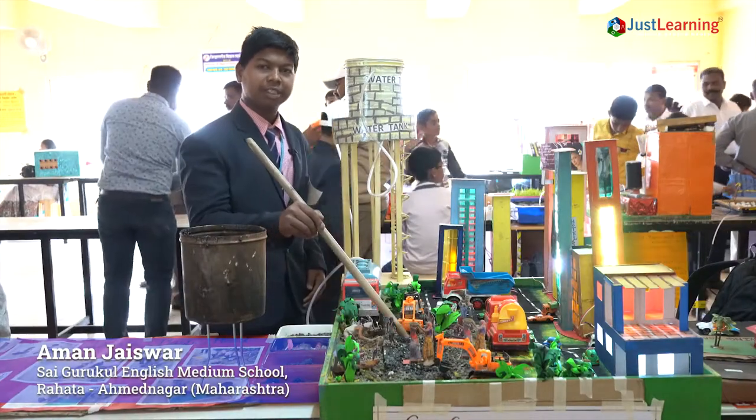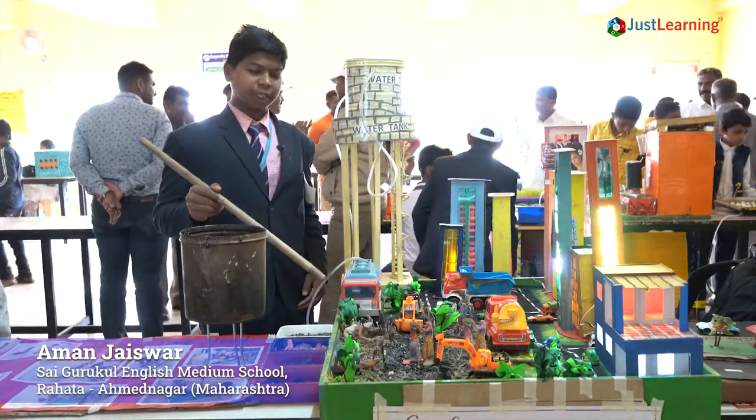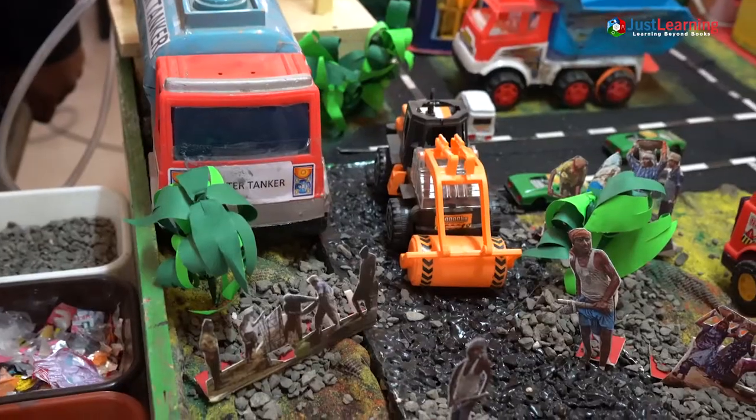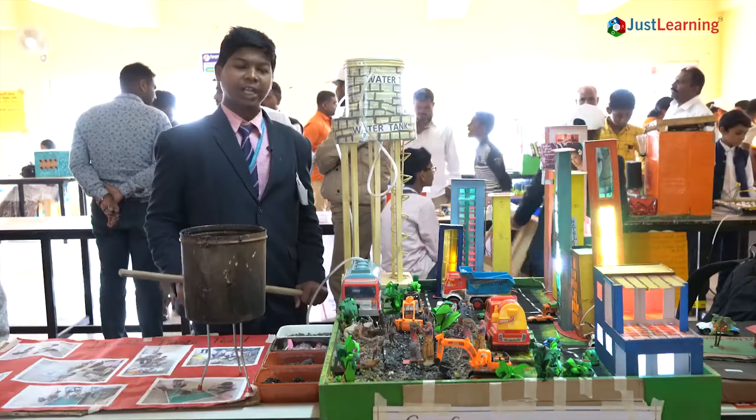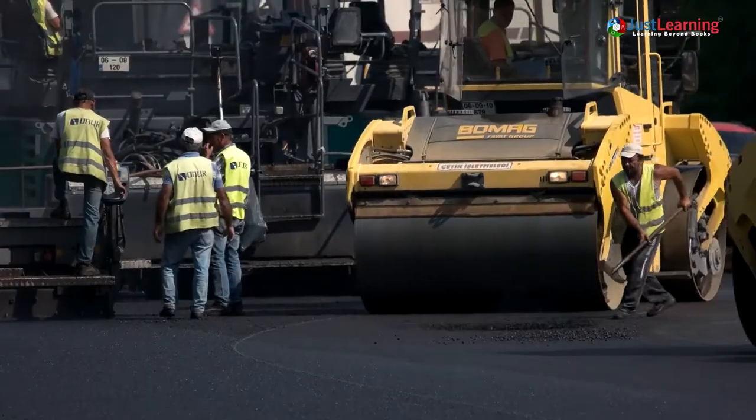I have made roads with the help of the best plastic. The main ingredient in road building is bitumen. Bitumen is a black viscous mixture of hydrocarbons obtained from petroleum distillation, and it is used for road surfacing and roofing.